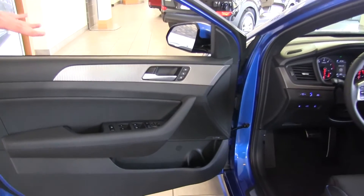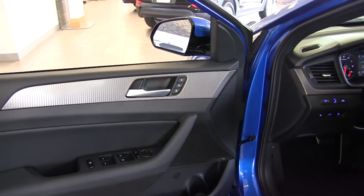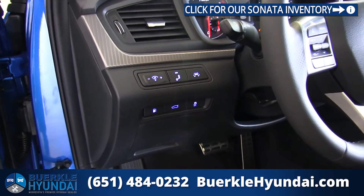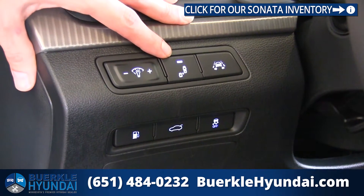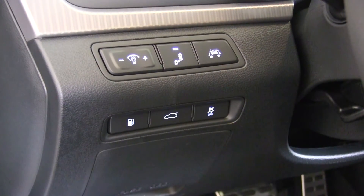Inside, we do have a two-position memory seat that not only remembers your driver's seat position, it also remembers where you like to have your side mirrors. If anyone messes with your stuff, it's a simple button to get back into your position. Up on the dash here, we have a few buttons — your dimmer switch for gauges, on and off for blind spot detection, lane departure warning, and down low, a gas-release trunk and traction control.